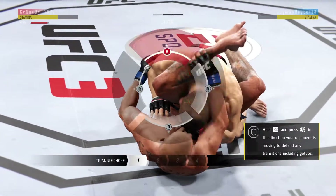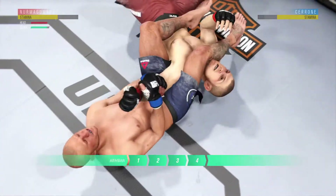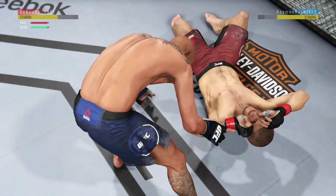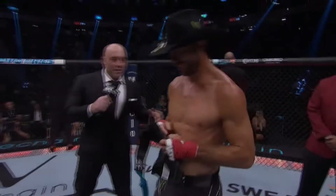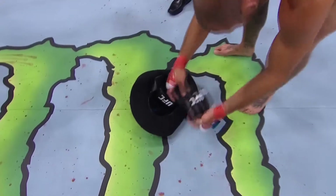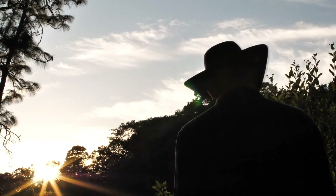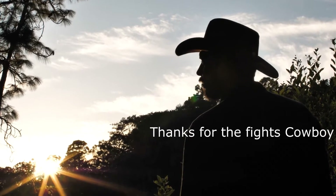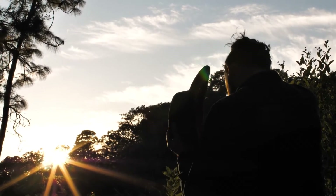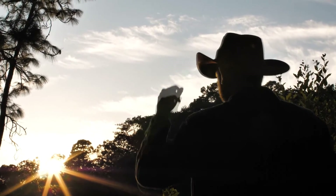Looks like he's trying for a submission now. He transitions to the armbar. This armbar looks nasty. He might have to tap any second now. Oh my God, oh my God.